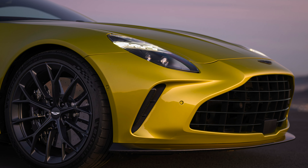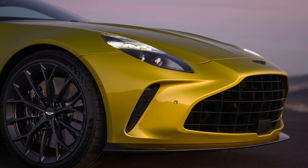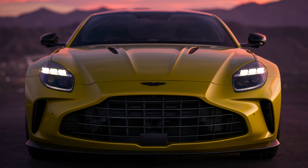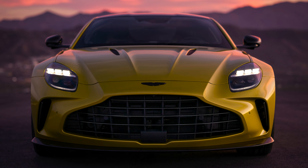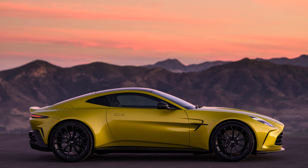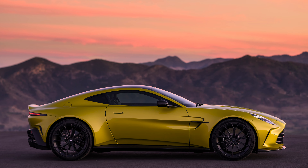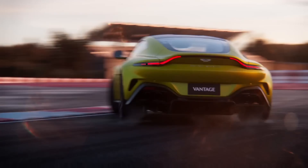On the outside, the style of the Vantage has changed only a little bit. It's primarily an updated face — the grille is larger, the fenders are reworked a bit, and the headlights are different as well. I actually preferred the prior version of the headlights, but the reshaped grille feels like a nod to past Aston designs. In profile and three-quarter views, the car remains an absolute stunner of a machine.